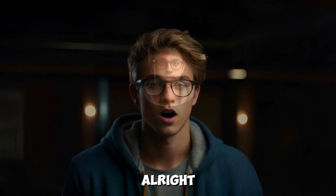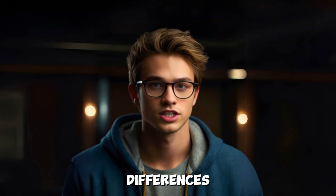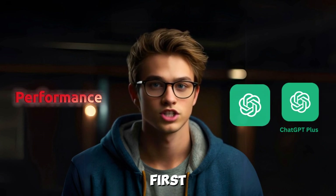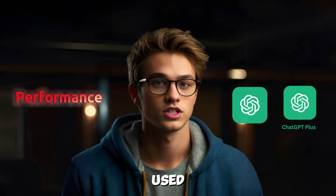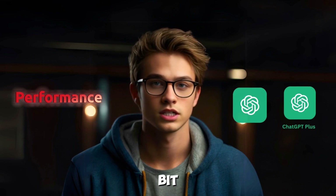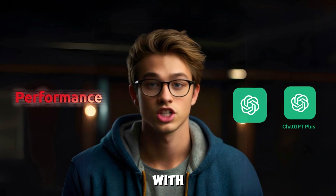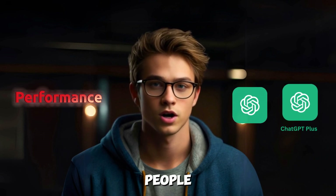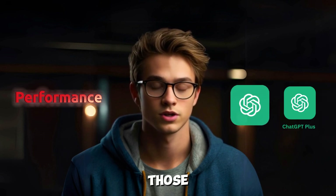Alright, let's go through the major differences between the free and paid versions. First up, performance. If you've used the free version, you may have noticed it can be a bit slow during busy times. With ChatGPT Plus, you get faster responses, especially when a lot of people are online, so it's ideal for those busy periods.